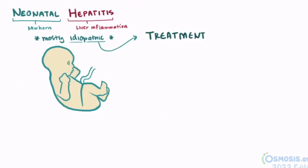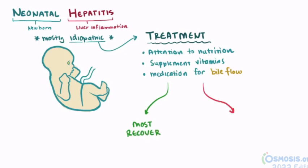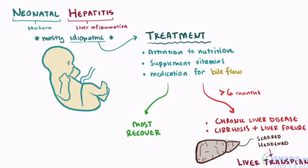Usually infants are treated by paying close attention to nutritional needs and supplementing vitamins. They might also be given medication to help with bile flow. Most infants actually recover with little to no permanent damage to the liver. But if jaundice and hepatitis continue for six months, it might be considered chronic liver disease, and by that point there may be further complications like cirrhosis and liver failure. The liver might become scarred and physically feel firm and hardened, and at that point liver transplant might be considered a last resort for infants with severe liver disease.